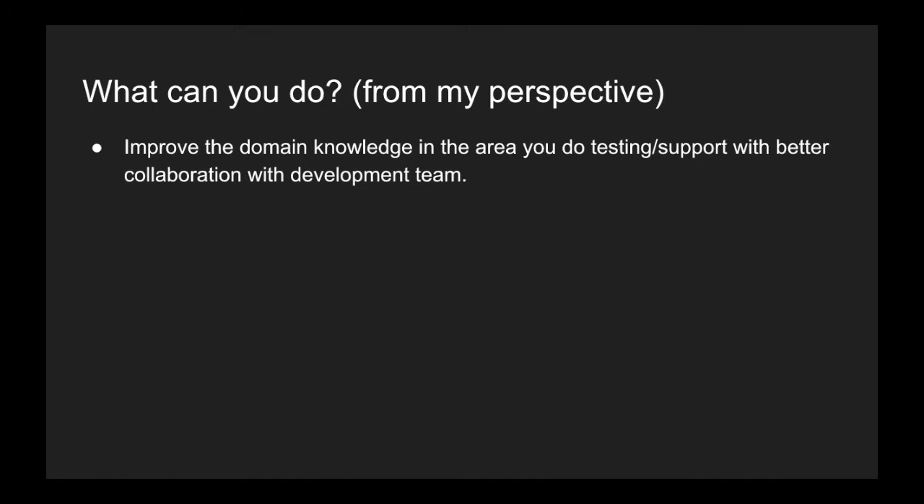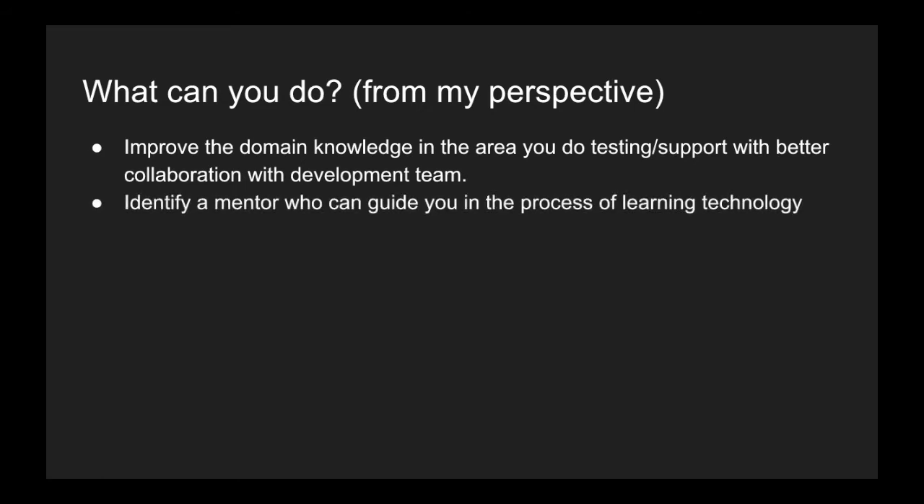This will help you in having better collaboration with the development team, because whenever they make a change they will have to communicate that to you. It might also help you in the long run because if someone from the development team sees that you have a very good understanding of the product, they might even ask you for help. The support team often has better understanding of the system than the development team itself.